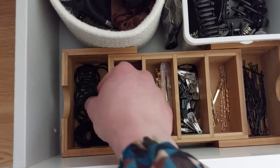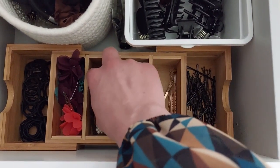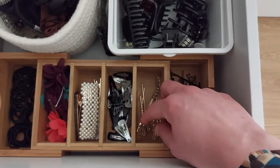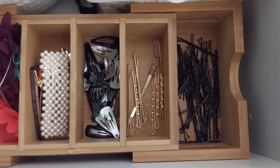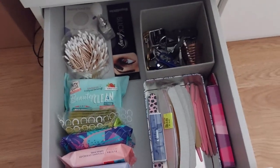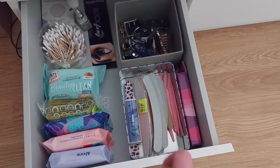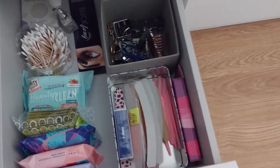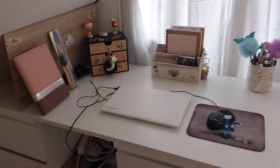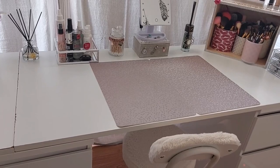Voilà les petits chouchous, petits élastiques. Ici vous avez mes petites barrettes fleurs trouvées chez Noze, des barrettes un peu plus grosses de chez Action, des petites barrettes plus petites. J'ai essayé de compartimenter, comme ça quand je cherche c'est plus pratique. Dans ce tiroir-ci vous avez tout ce qui est backup : lingettes, cotons-tiges, accessoires, rasoir et lime à ongles.